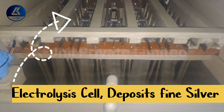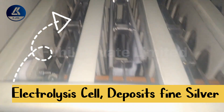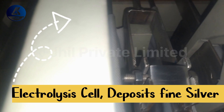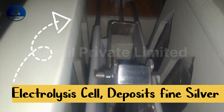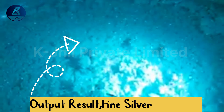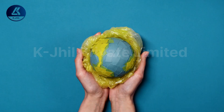The silver electrolysis machine offers a game-changing solution to these challenges. By harnessing the power of electrolysis, our machine enables the efficient and eco-friendly purification of silver. Through a carefully engineered process, impurities are separated from the silver matrix, resulting in high-purity silver output with minimal environmental impact.